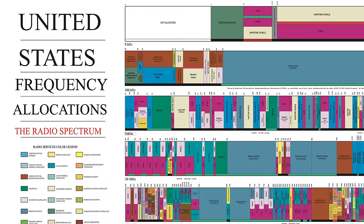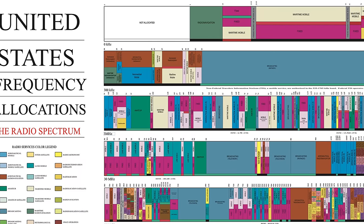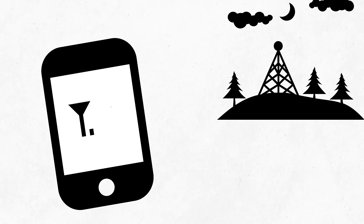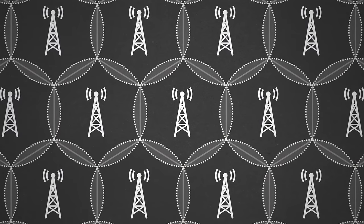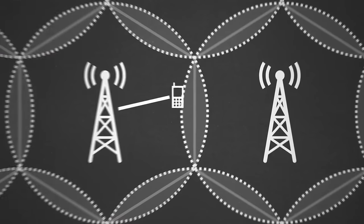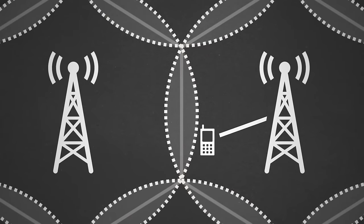Cell phones work by transmitting radio waves across a set of regulated frequencies from your device to the nearest cell tower. You can be anywhere in the world and a cell tower within range will be looking for a transmission coming from your phone within a specific set of frequencies. But just as your Wi-Fi at home has a limited range, your cell signal also has a limited range — around 3 to 4 kilometers — and you need direct line of sight to the tower as well. That's why cell towers have become such a common sight in just about every populated area, and also why so many places have no cell coverage.